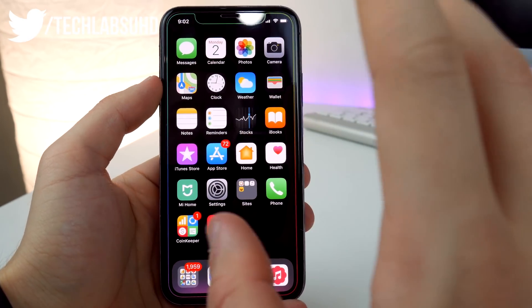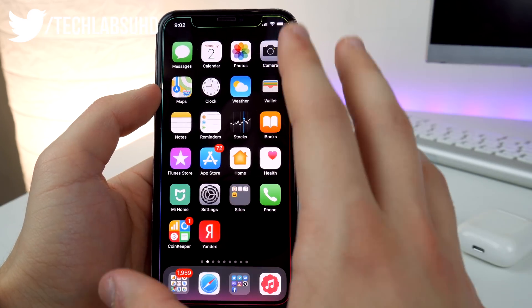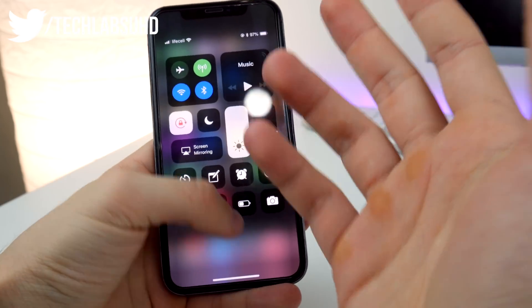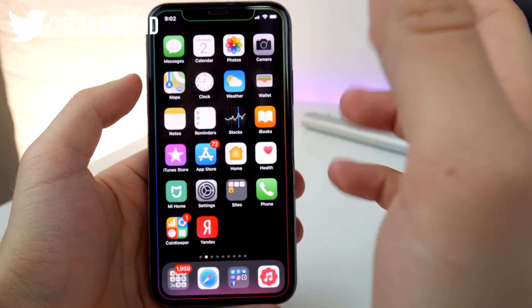Next up is AirPlay 2. It seems like people haven't been reporting anything about it, and it doesn't look available in iOS 11.4 here. Maybe I don't have compatible devices, so I'd say AirPlay 2 may not be available just yet.